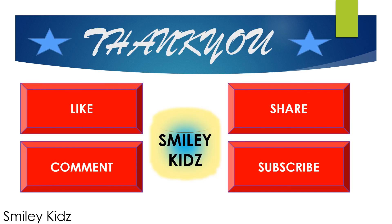Thank you. Hope you like this video. If you find this helpful, do like, share, comment, and for all the more updates on all your learning needs, subscribe to our channel Smile Kids and click on the bell icon for more updates. Watch our other videos. Bye-bye.